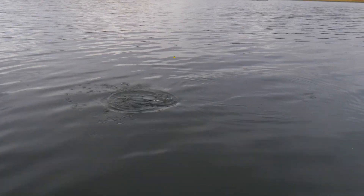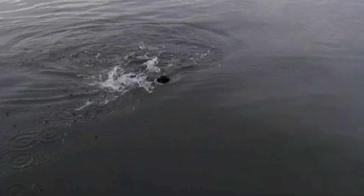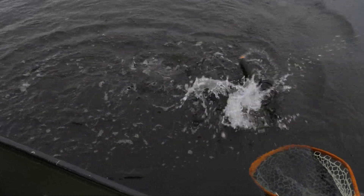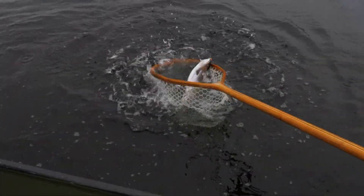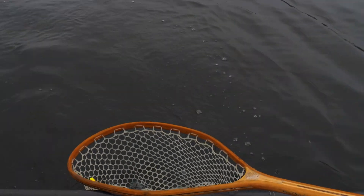Look at the blob right on the top lip. Right on the top lip. Oh, there he is there. Well done.